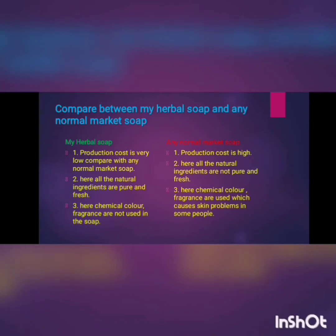The second difference is freshness of the ingredients. In my herbal soap, I used all the natural ingredients in pure and fresh condition. But in the market soap, the natural ingredients used are not pure and fresh. That's why the market soap will not work as good as my herbal soap.